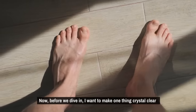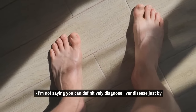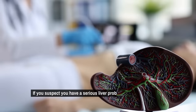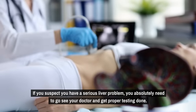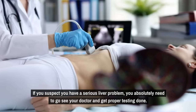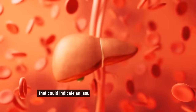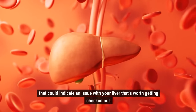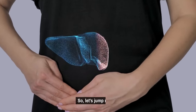Now before we dive in, I want to make one thing crystal clear. I'm not saying you can definitively diagnose liver disease just by looking at your feet. If you suspect you have a serious liver problem, you absolutely need to go see your doctor and get proper testing done. But what we're going to cover today are some potential red flags worth getting checked out — think of it like an early warning system for your body.